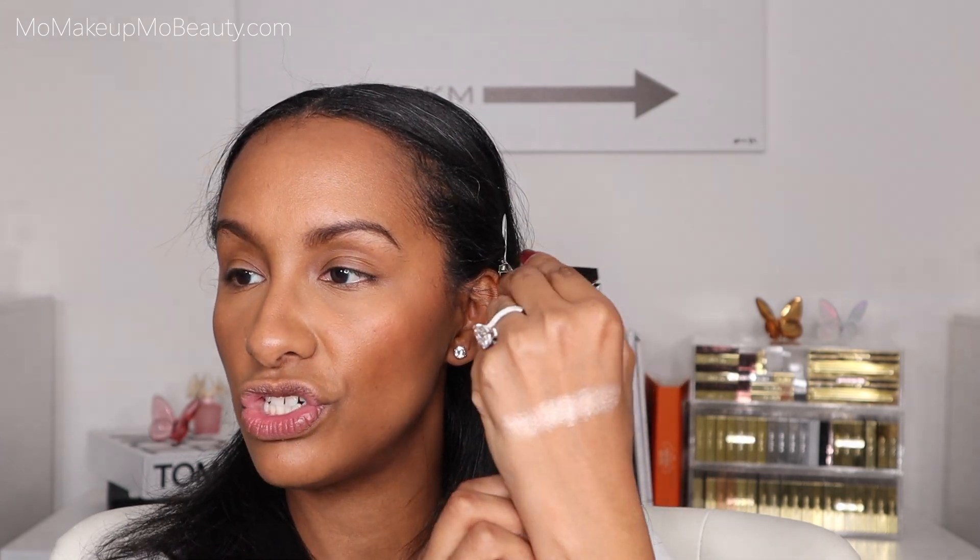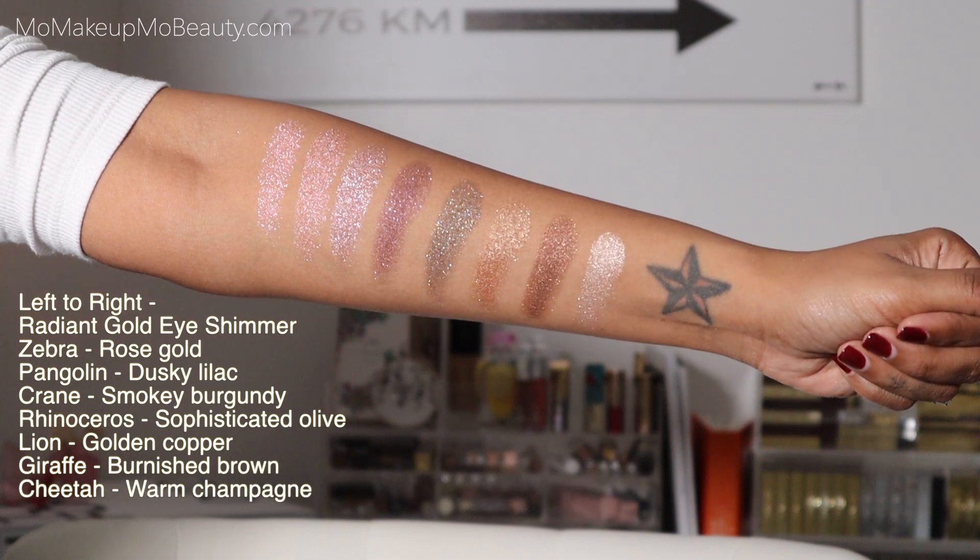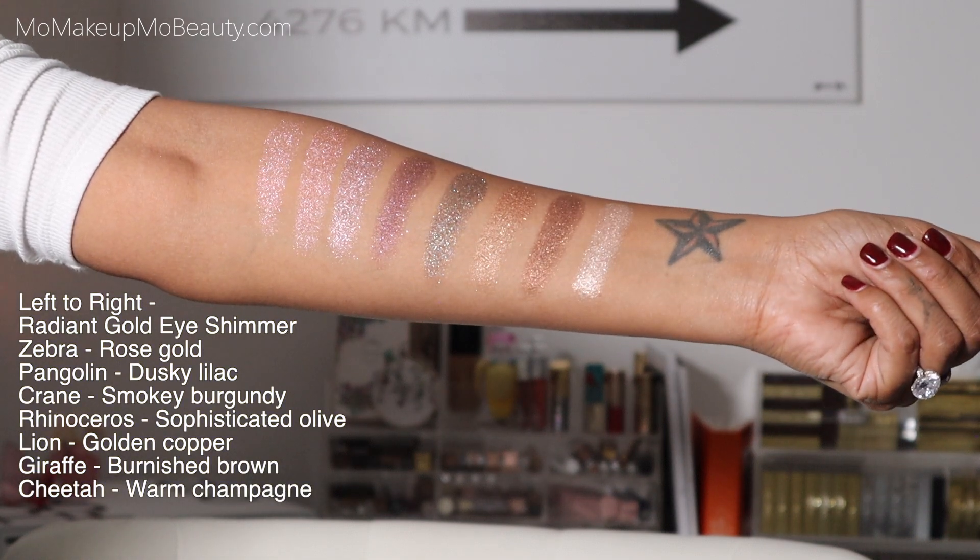Chantecaille has some of the most beautiful eyeshadow palettes — little quads, or you can make your own since they sell singles too. But there is just something about the Luminescent Eyeshades that have captured my heart; over time I've collected them all. These are a gel powder eyeshadow that are just so beautiful. I reach for these all the time — they make beautiful one-and-done eye looks.